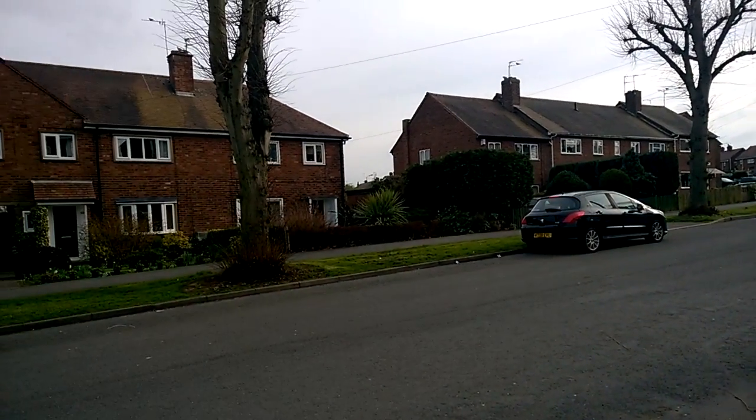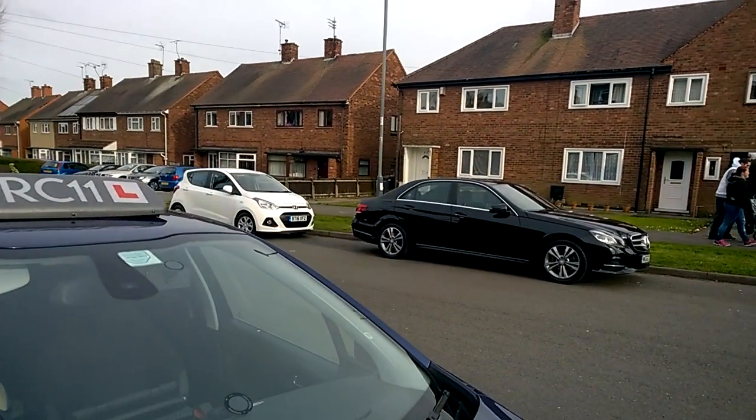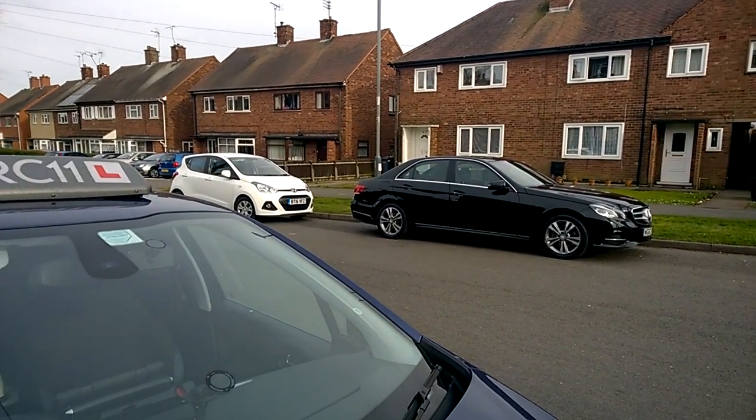A lot of very similar housing in this neighbourhood. There's a very smart Mercedes opposite — probably won't be there when learners are doing their tests.